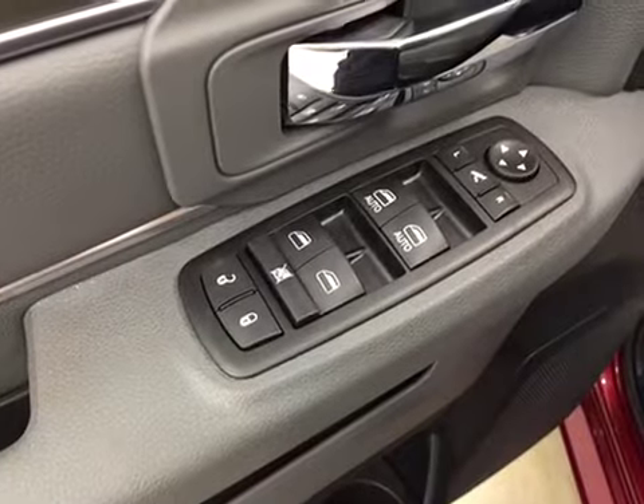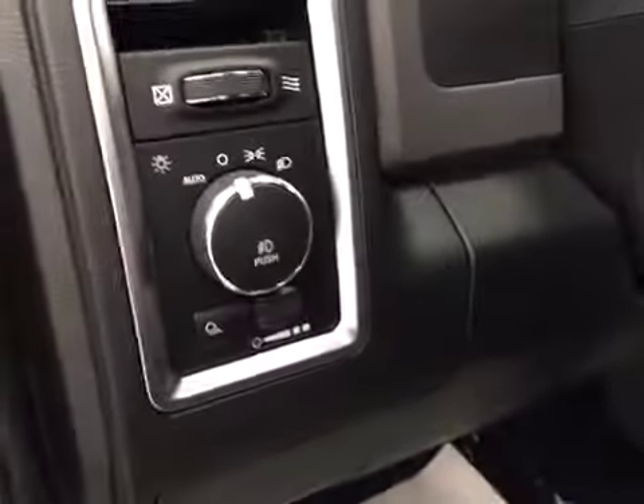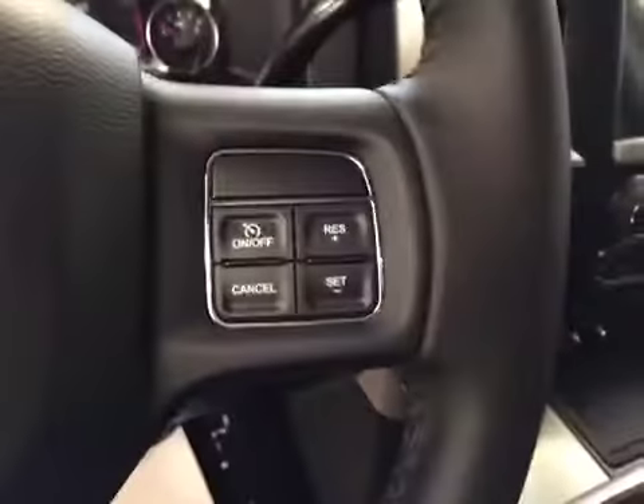Interior options: you have power locks, power windows, power mirrors, power folding mirrors, power driver seat with lumbar support, light controls, hands-free communication, and cruise control.